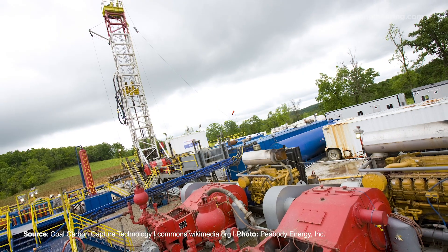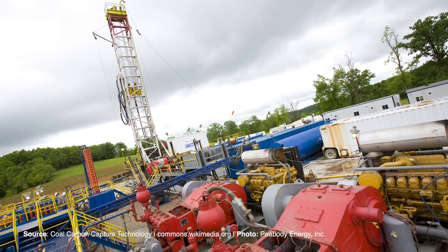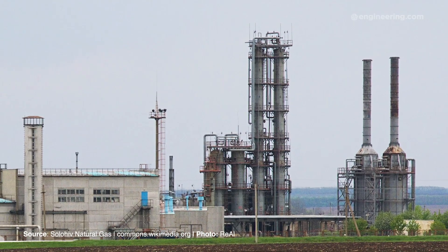Renewables are making progress, but carbon dioxide emissions from coal and natural gas are still a problem. In the United States alone, the CO2 emissions from these sources totaled more than 17 million metric tons in 2017.